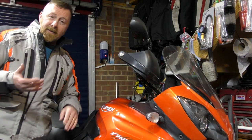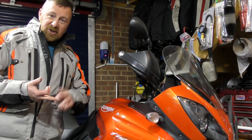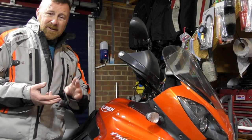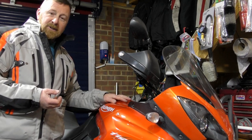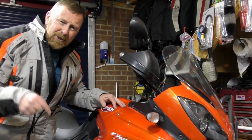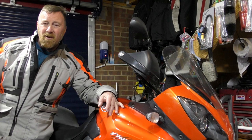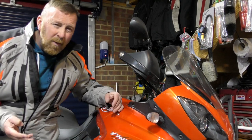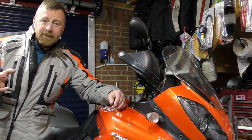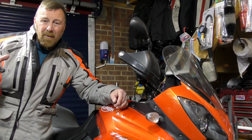Coming up: a proper look around, identifying all the bits that need doing, and then a full service — front pads, fluids, oil, filters, air filter. We'll spend a couple of quid getting the right bits. Please watch those videos. Then we can decide what exhaust to put on — so put your comments below. What exhaust would you put on this Triumph? Delkevic, Akrapovic, Arrow, Lextek? Anyone got one of those?